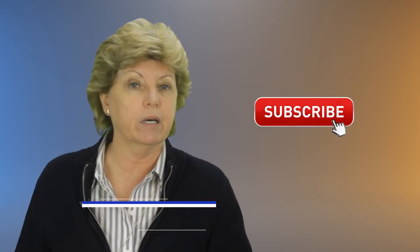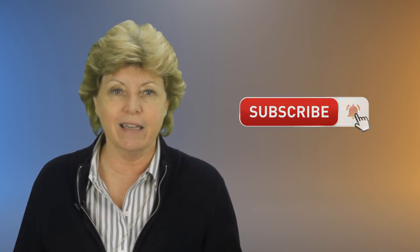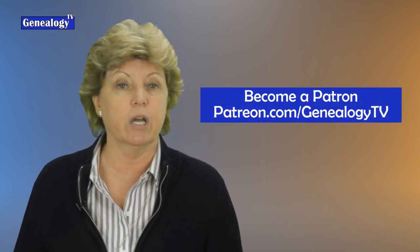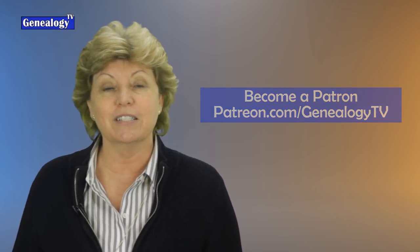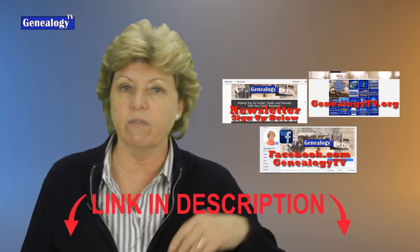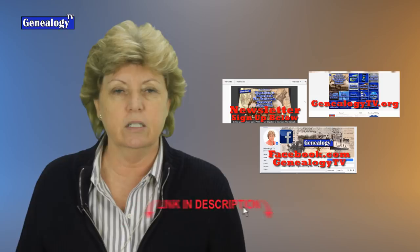Don't forget to subscribe and ring the bell so you don't miss a thing here. Also, if you like what I do, give me a thumbs up and consider becoming a patron of Genealogy TV. You can do so at patreon.com/genealogytv. Also know that Genealogy TV has a Facebook page, a newsletter, and a website. You can find all those links in the description below.